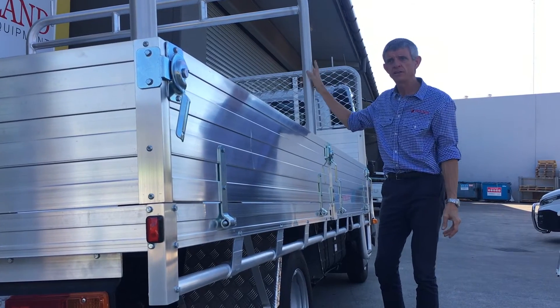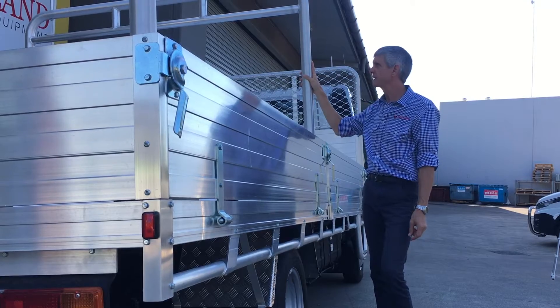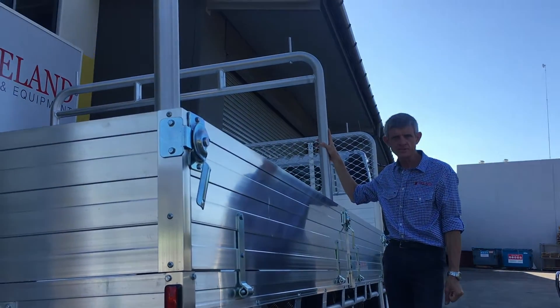The overhead racks here — ladder racks capable of carrying 350 kilos, so you can put a decent pack of timber or whatever you need up there and strap it down and know that it's safe.